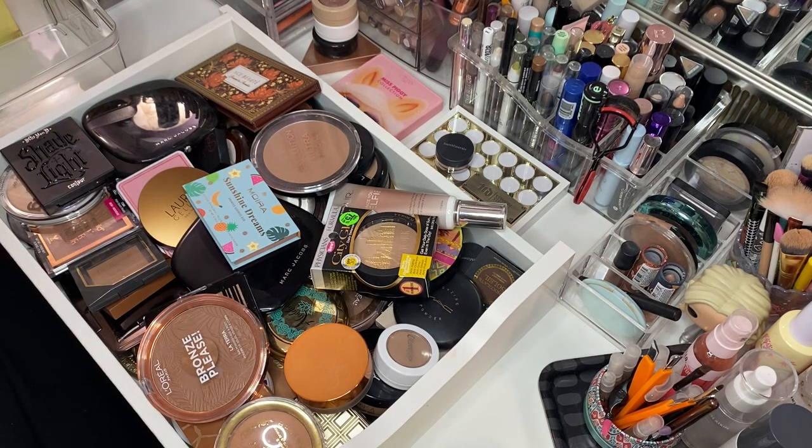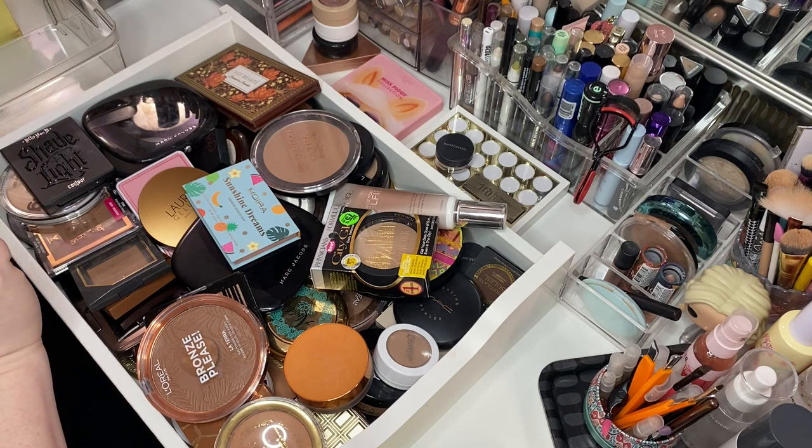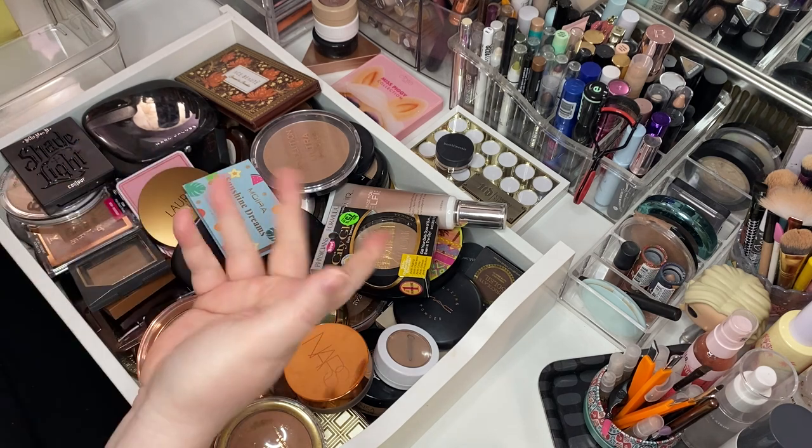I'm decluttering because either it doesn't work for me, I don't like it, or it doesn't bring me joy. That's my rules.